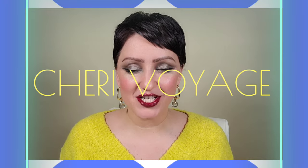Hello everybody, welcome to Shri Voyage. Today we're going to go over some luxury lipsticks. I got some Dries Van Noten, Lisa Eldridge, and Bond No. 9. Let's get started.